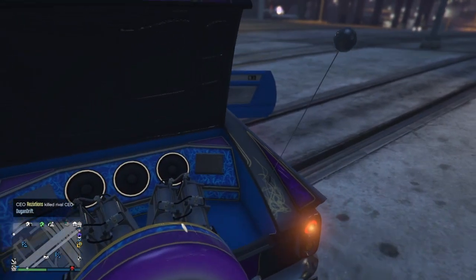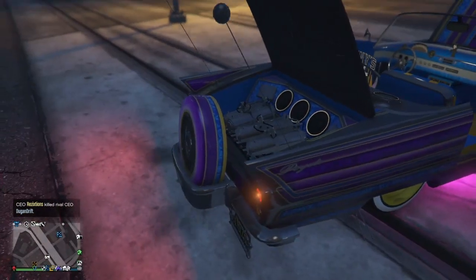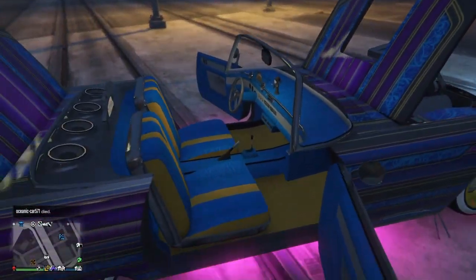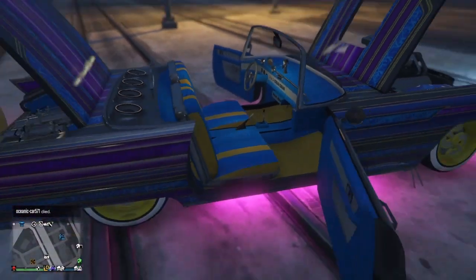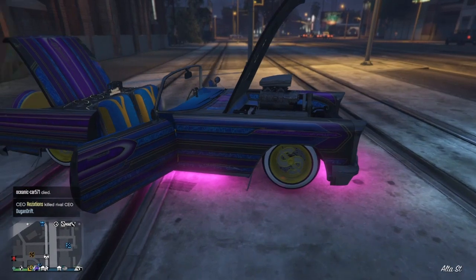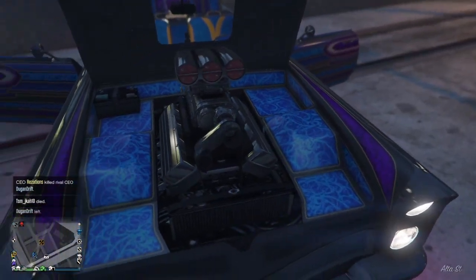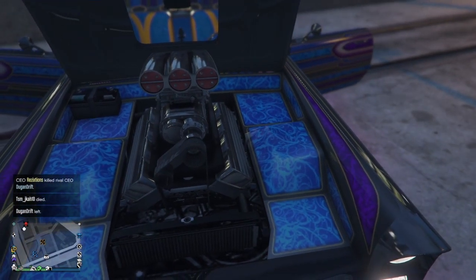This is the trunk right here — we got like three little speakers in the back. You also got your little antennas, kind of like spoilers. This is the passenger side, not really much there. And then under the hood right here, this is your engine — which is nice. It's kind of like an engine you would see in a muscle car.